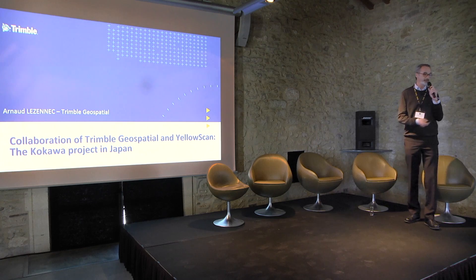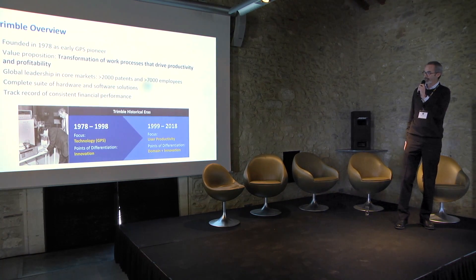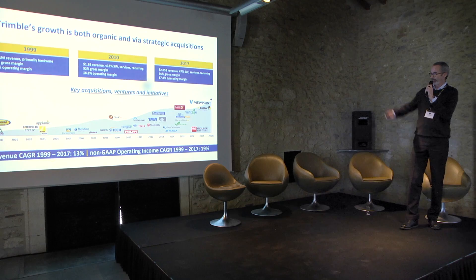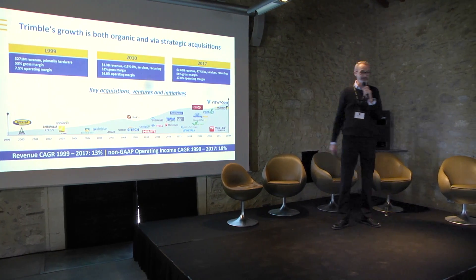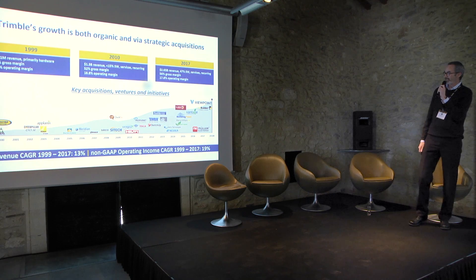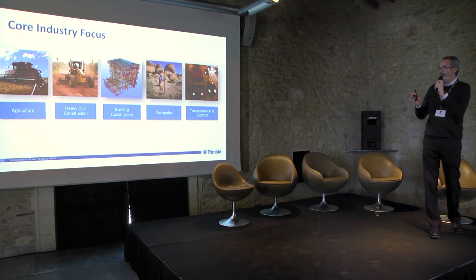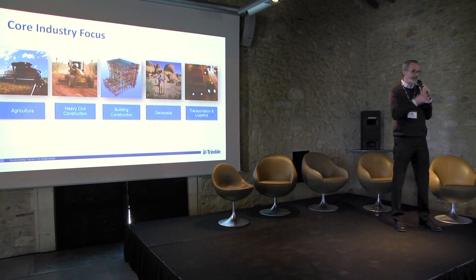A few slides about Trimble, in case you don't know who we are. We were founded in 1978 in the US — the pioneer of GPS with Charlie Trimble. We have more than 7,000 employees right now, even more today through acquisitions. I come from a company called Mensi; Trimble bought us in 2003 at the same time as Applanix. We're over $3 billion right now, with five pillars at Trimble. I'm part of the geospatial one — GPS, total stations, 3D laser scanners, mobile mapping.